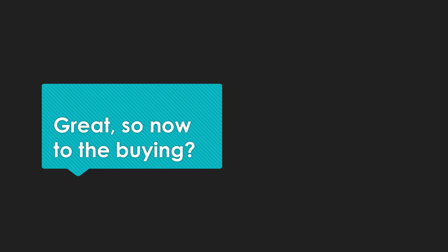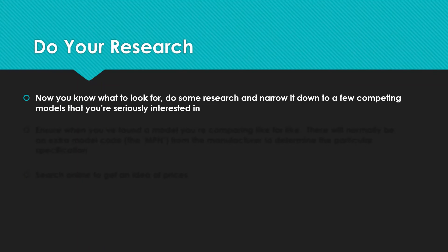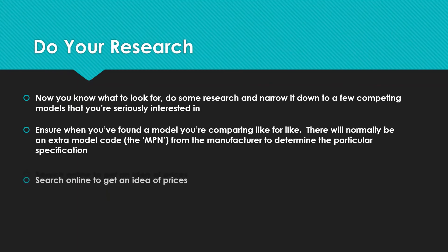So, what about the actual buying? It'll sound obvious, but do your research — you know what to look for now. Narrow down to a few competing models that tick off your requirements. Make sure you're comparing like for like; there will normally be an extra model code or MPN from the manufacturer to determine the particular spec. It's like buying a car — there are various engine sizes and trim levels of the same model, and it's exactly the same with Chromebooks. Search online to get an idea of prices; on eBay you can check sold listings, and you can use price trackers on Amazon like camelcamelcamel.com.